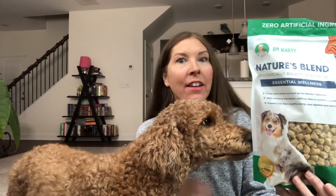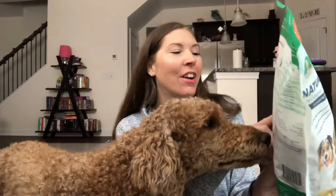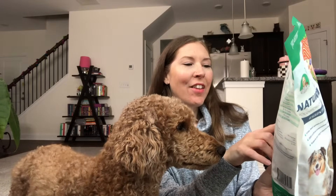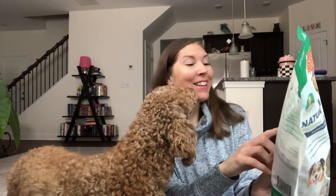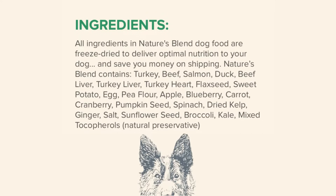One of the things I really love about them is they actually use four different proteins as their first four ingredients. I like a variety of proteins for my dog. The first four ingredients are turkey, beef, salmon, and duck. Then there's beef flavor, turkey liver, turkey heart, flaxseed, sweet potato, egg, pea protein, apple, blueberry, carrots, cranberries, pumpkin seeds, spinach, dried kelp, ginger, salt, sunflower seed, broccoli, and kale. Everything you can actually read and pronounce — nothing weird, nothing shady, nothing you'd need to go research.